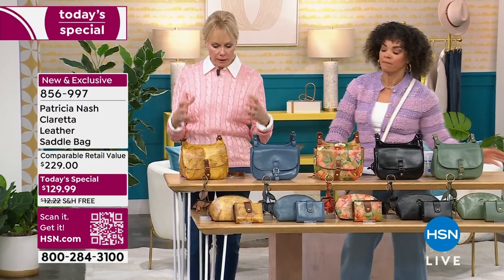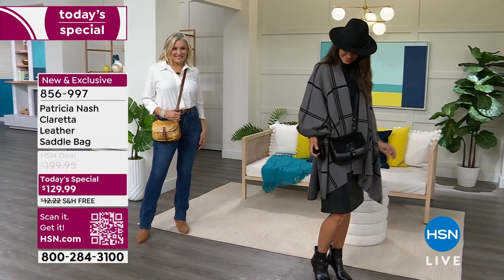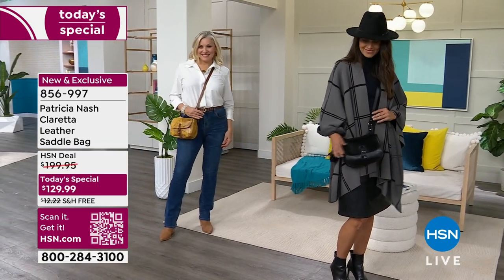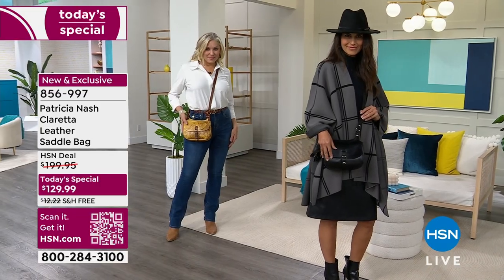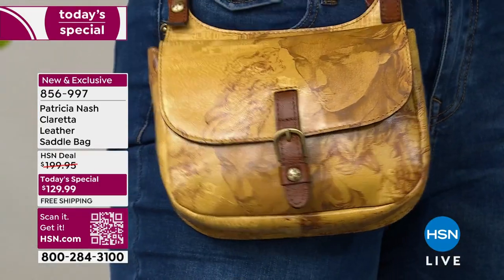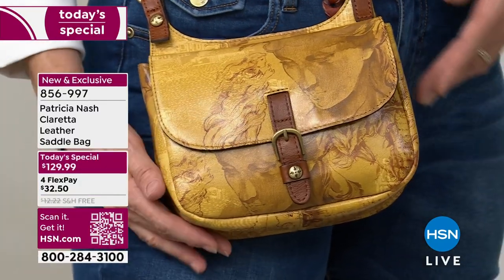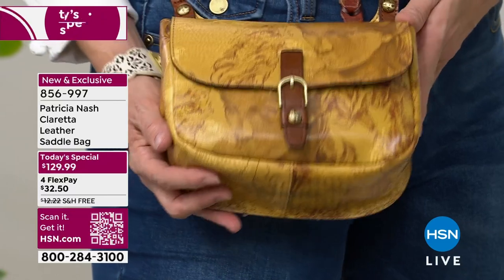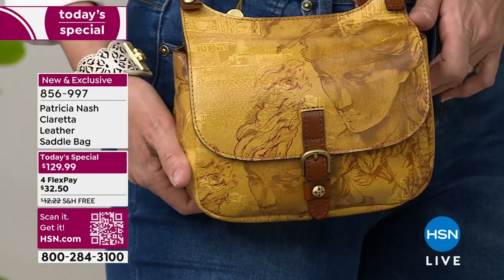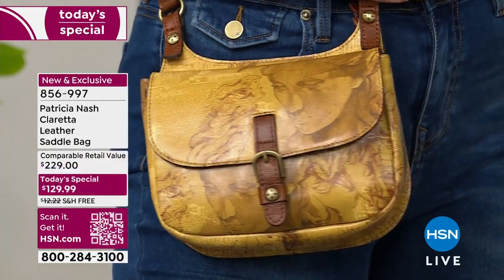My phone, keys — we want to be able to answer that call, see that text, be in touch with our kids, our grandkids, our husbands, and this allows you to do it. You've got hands-free and look at the shape of this bag. It's gorgeous. The way it's engineered — and I say engineered, not designed — it really does lay across your body absolutely perfectly.